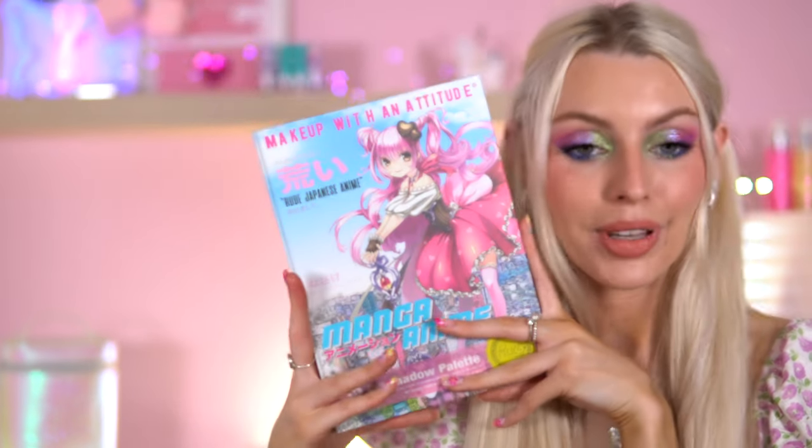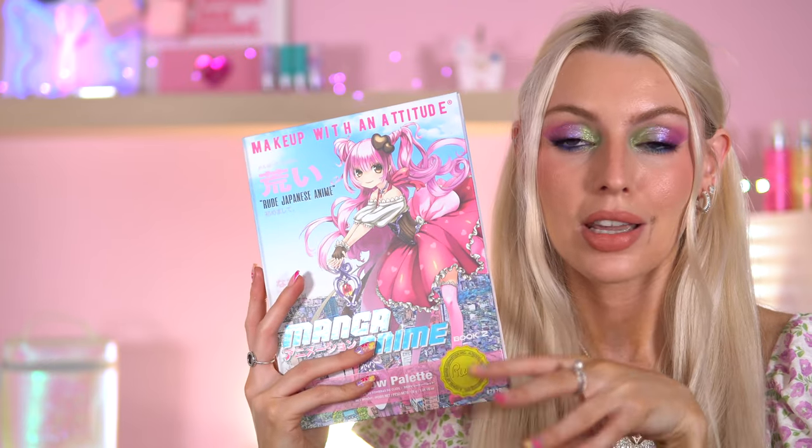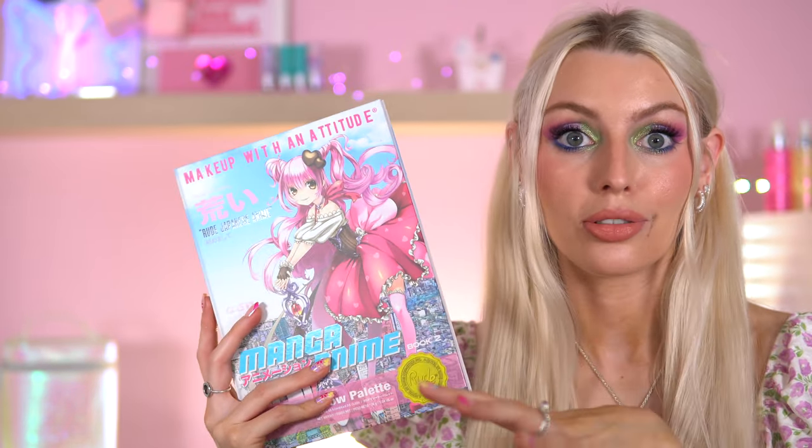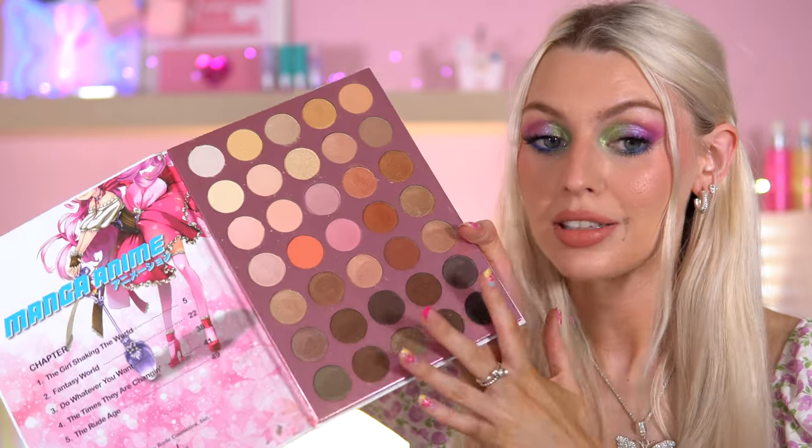This is called Book Too. That was the neutral palette of the pile. The manga series from Rue Cosmetics has a lot of colorful palettes, so I understand why they incorporated a neutral palette — not everyone likes color, and some people just want a wearable palette. This would be great for work.